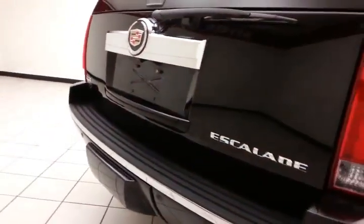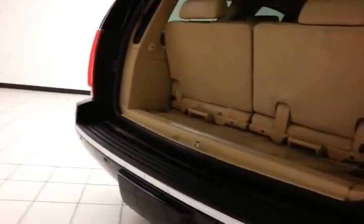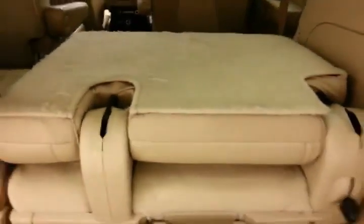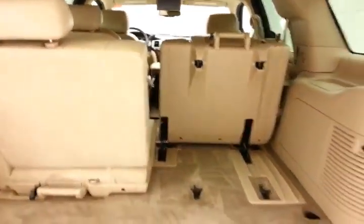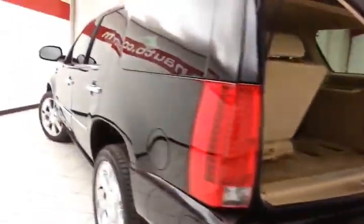There's a backup camera with rear parking sensors for additional safety, and a power lift gate for convenience. The 50/50 split rear seat folds flat and tumbles forward, locking into place so it won't fall back onto any cargo. It's also completely removable, giving you a lot of flexibility for cargo and passengers.